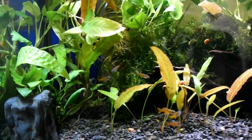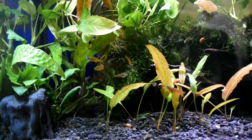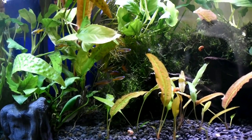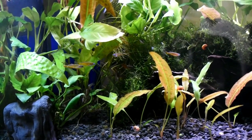Behavior. Rainbow fish are generally peaceful and social fish. They prefer living in schools or groups, and it is recommended to keep them in groups of at least 6 individuals to promote their natural behavior.